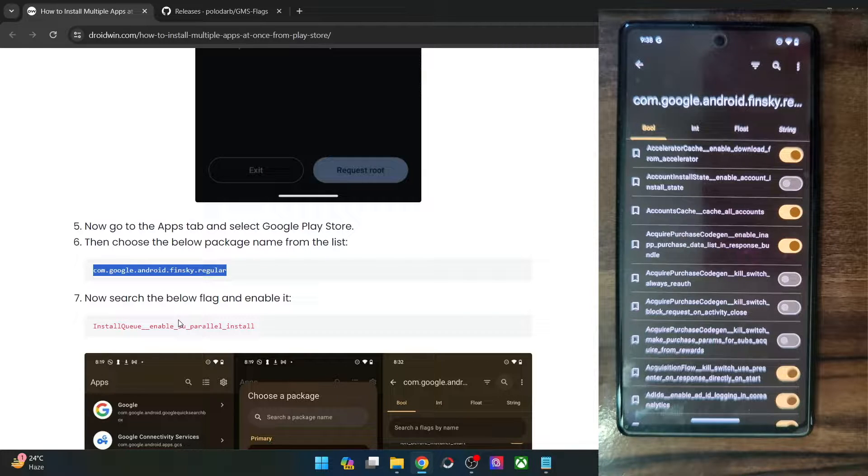After that you will now have to search for the following flag: it's the install_q__enable_su_parallel_install flag. Keep in mind that this is a double underscore — one underscore after the other. It's not a single dash, it's a double underscore.